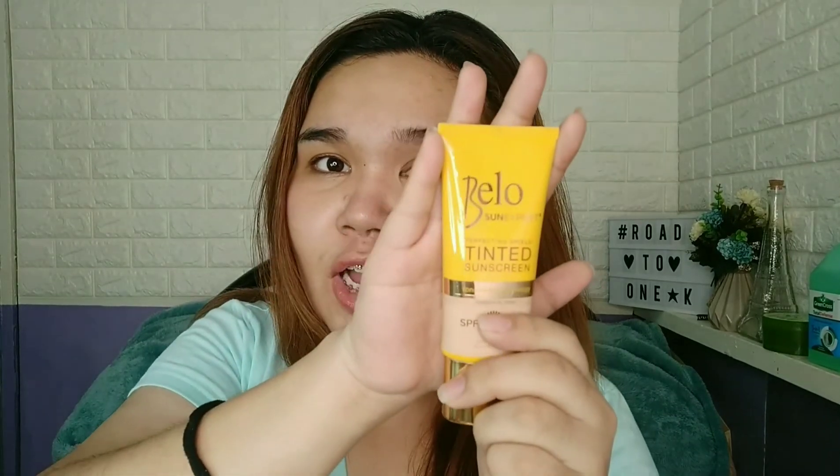It will be the Bellow tinted sunscreen review. If you want to know my thoughts on this product and its performance, please keep watching. I know many have already done a review of this, but I wanted to share my own thoughts since I have a different skin type. I bought it near my office and it cost 450 pesos — this is the full size. There's also a smaller size for about 189 pesos, but I went with the bigger one. It was actually hard to find in malls; turns out the one near my office had it.